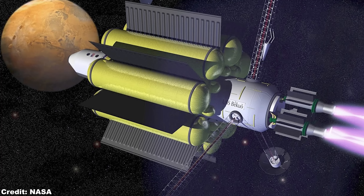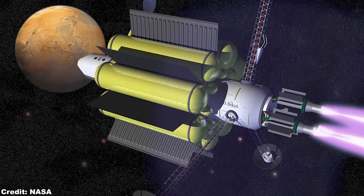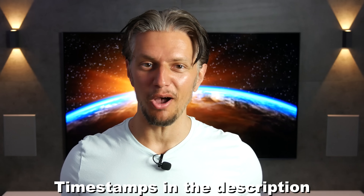Would this even be possible? Could we indeed have a VASIMR-powered Starship to solve all our problems? Well, let's find out!